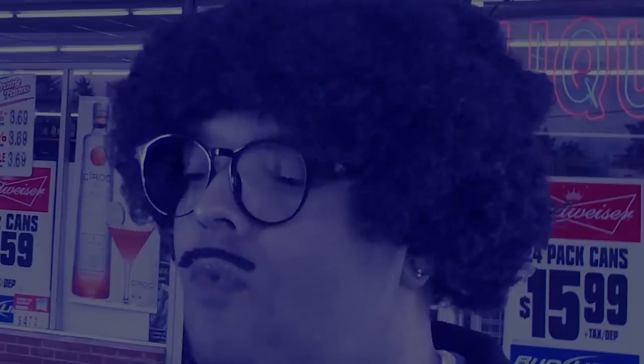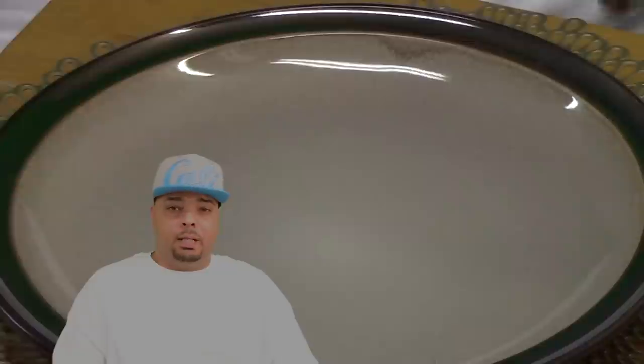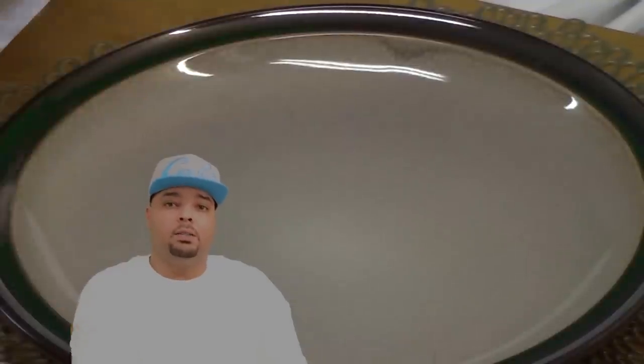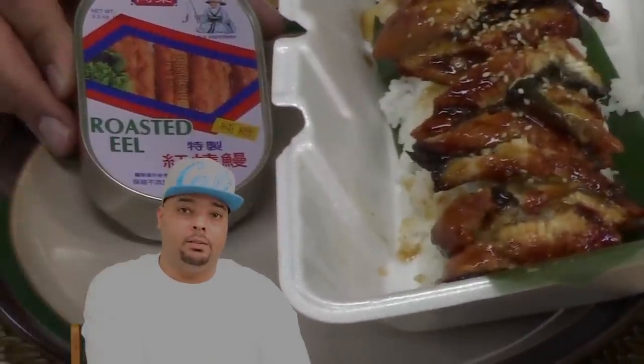I'm taking a break from the usual intro — I'll explain more later. Let's proceed with the video. What's going on? I hope you guys are doing well. Thank you for joining me again today for another video. So today, we're going to be comparing $2 canned eel versus $20 sushi restaurant eel.